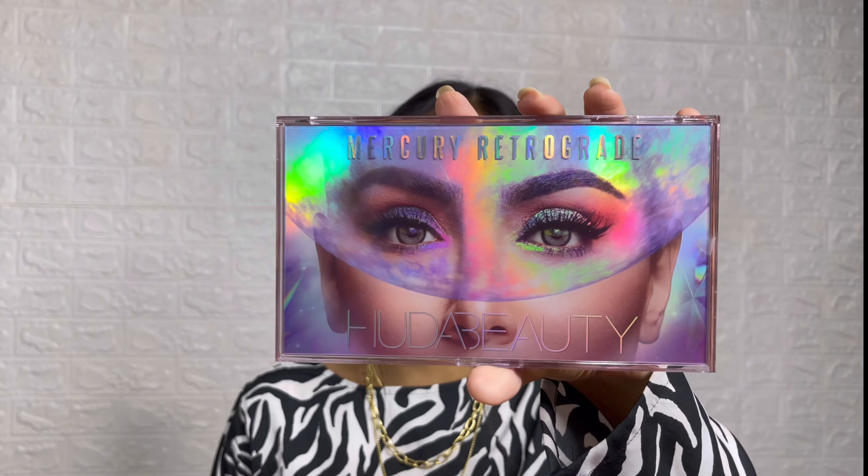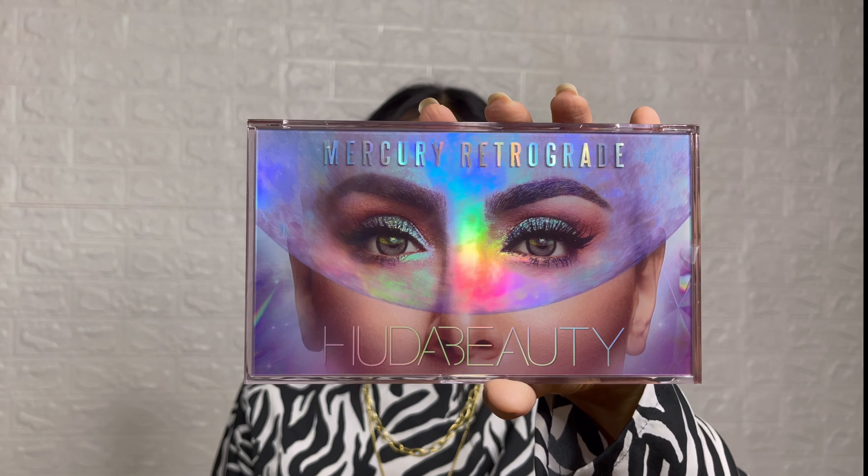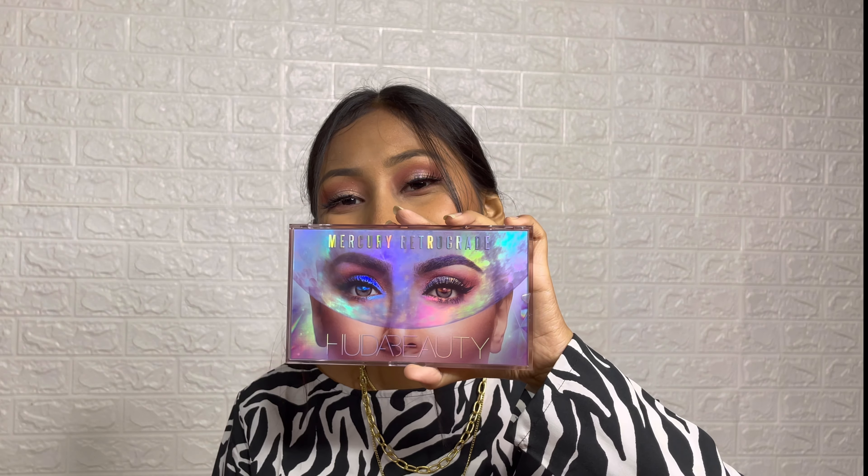I ordered a few days ago from Nykaa — the Huda Mercury Retrograde eyeshadow palette. First of all, you have to look at the packaging — oh my god, it's so beautiful!